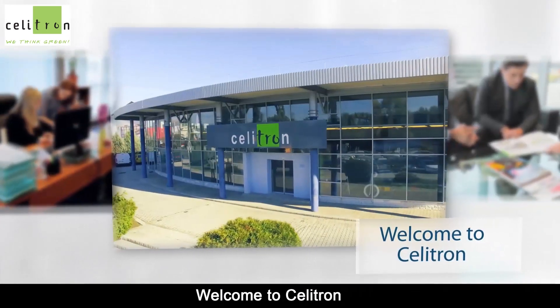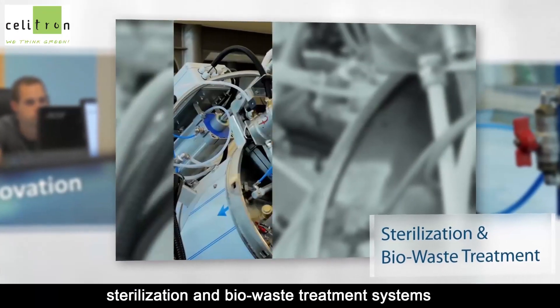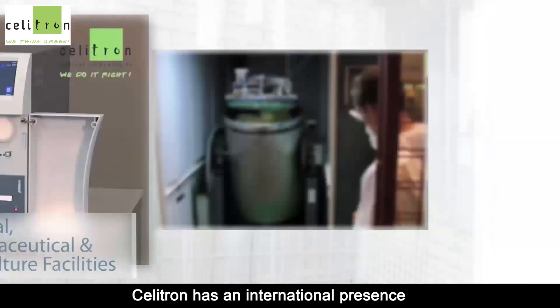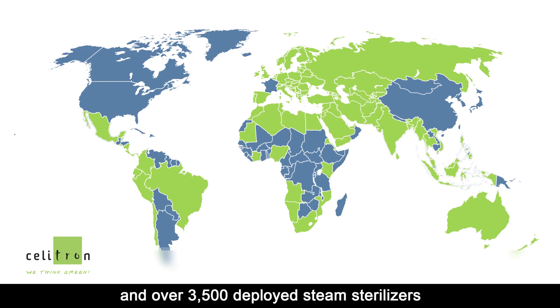Welcome to Celitron, a Hungarian-EU manufacturing company with R&D focus on sterilization and biowaste treatment systems for medical, pharmaceutical and agriculture facilities. Celitron has an international presence with more than 350 deployed medical waste treatment units and over 3,500 deployed steam sterilizers in over 70 countries worldwide.